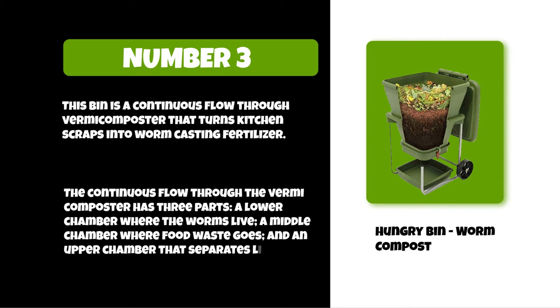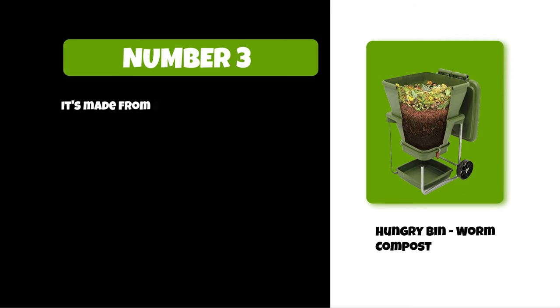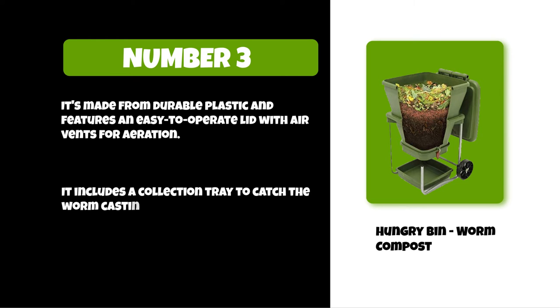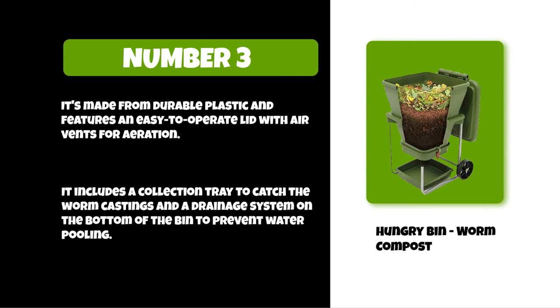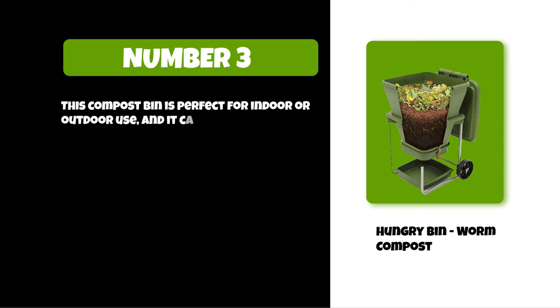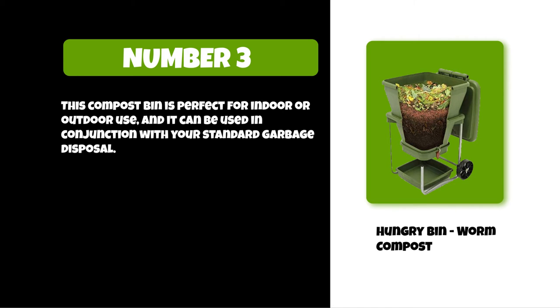It's made from durable plastic and features an easy-to-operate lid with air vents for aeration. It includes a collection tray to catch the worm castings and a drainage system on the bottom of the bin to prevent water pooling. This compost bin is perfect for indoor or outdoor use and can be used in conjunction with your standard garbage disposal.